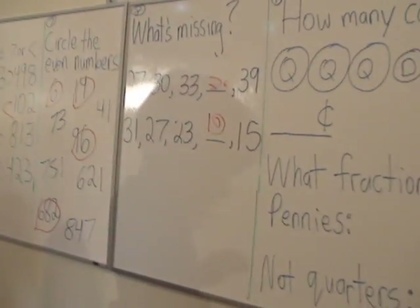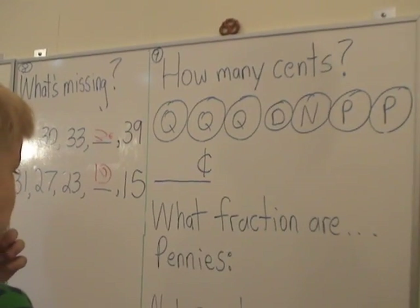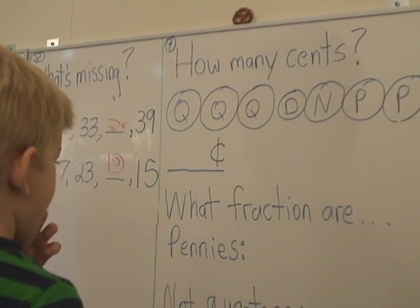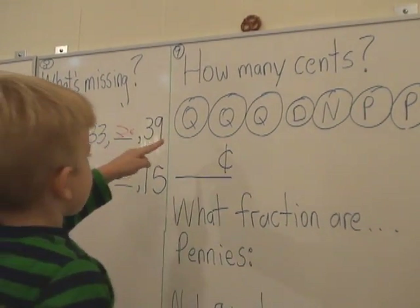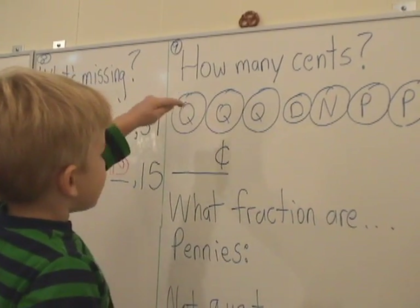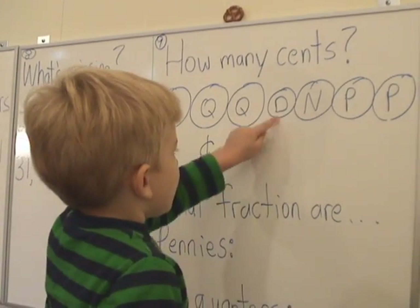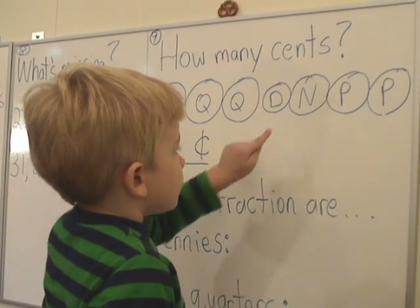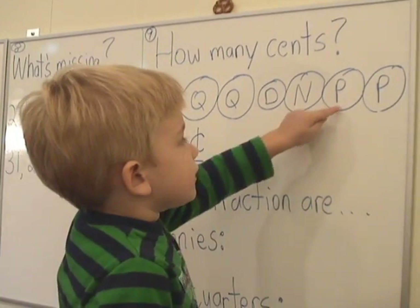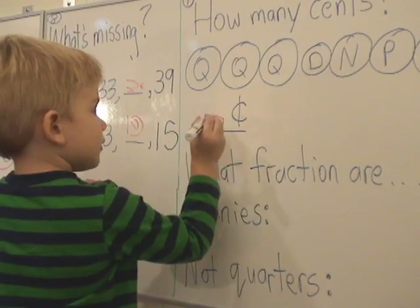Now Toby, let's move on to number 9. Can you count how many cents? Go up there and count the coins. What fractions are pennies? We'll do that after. Go ahead. 25. Good. 75. Good. 75. Good. 90. Good. 81, 82. Good. Okay, write it. 92. Good.